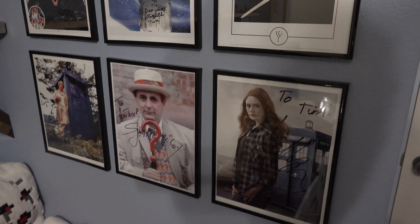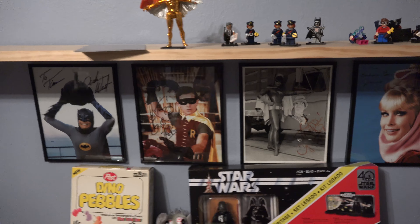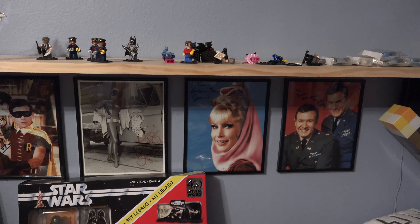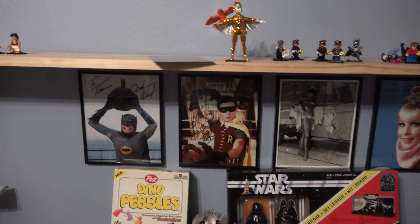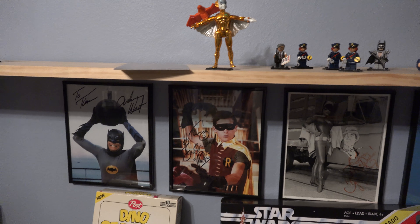The ones I'm glad I have — I'm glad I went ahead and got Adam West. I passed on it for a long time, but I'm glad I got that autograph considering he just passed away recently. And then I've got Yvonne Craig here — Batgirl — I got that a long time ago and I'm glad I did because she passed away a few years back.